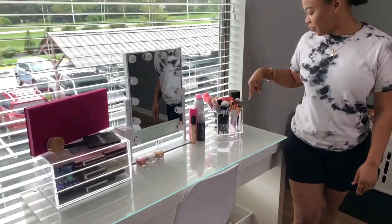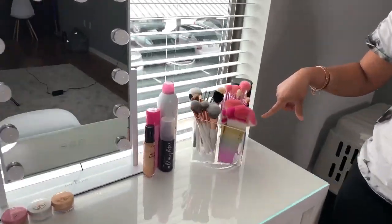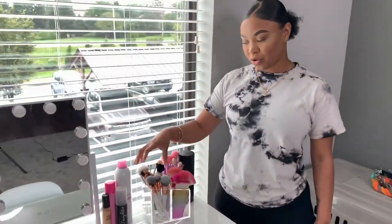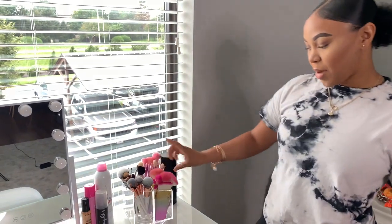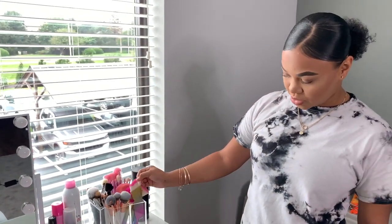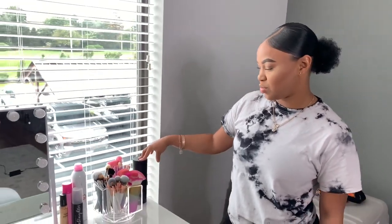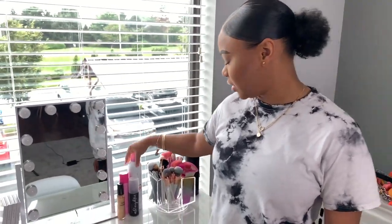Right here I have this little organizer that I found from TJ Maxx. It has all my nice brushes in it — my Jeffree Star, my Morphe, my Makeup Shack, and my Dew Color brushes. I wanted them in here just because they look so pretty. And right here is my empty James Charles brush set, which these brushes are right there.